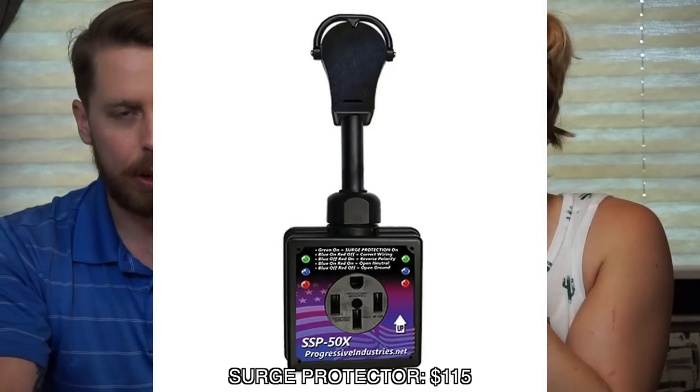Surge protector — very important. You're going to different campsites and they vary on wattage. Basically we just have a surge protector that goes on the campsite area, so you actually plug into that. Make sure you have the right lights — the green and blue lights. Then you just plug in and you're good.